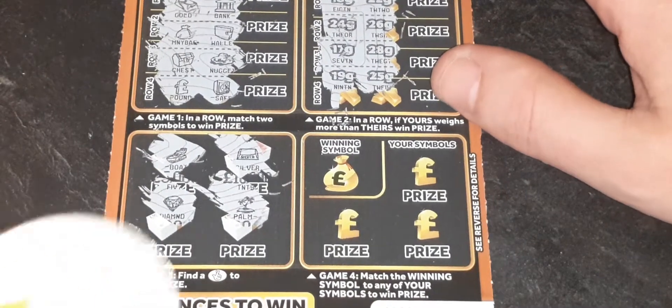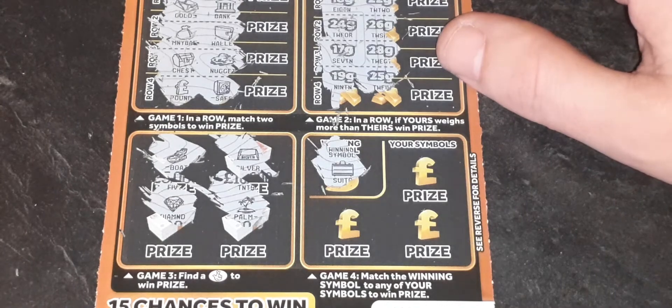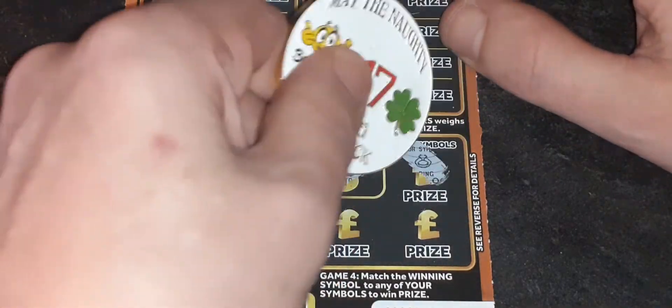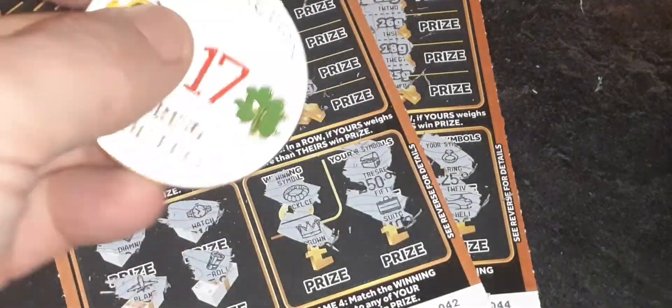Our last chance to dance — the winning symbol is a suitcase. Are we packing up and going on holiday or are we just staying in the house thinking about it? It's a ring and a crown and a helicopter. No good, no win. Bossed again. Damn.